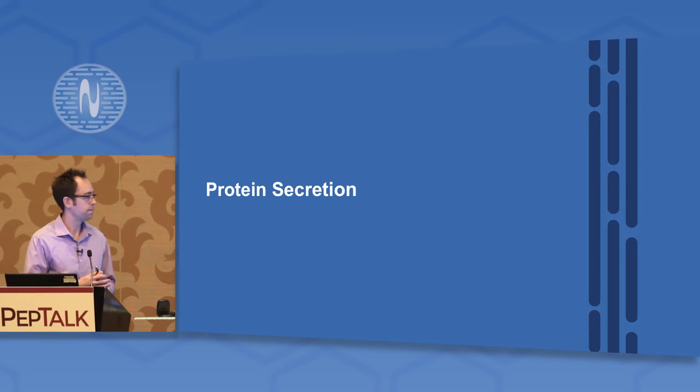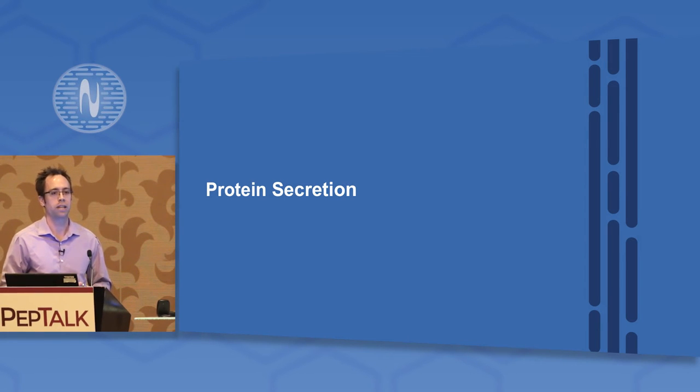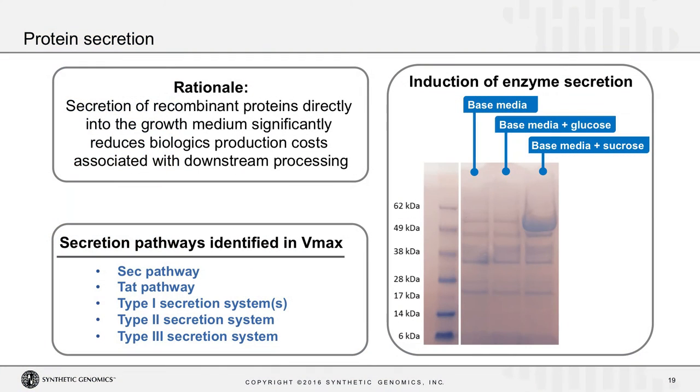That's well and good for intracellularly expressed protein, but a key interest is being able to express and secrete proteins of interest, as that really drives down the cost of downstream processing. We have the genomes of the VMAX strains, so we looked for potential protein secretion capabilities. What we found is that our VMAX strains have a number of secretion pathways present that could potentially be leveraged to secrete proteins into the growth media. We relied on a very old trick in microbial protein secretion: growing the organism on different carbon substrates, where sometimes an organism can sense a carbon source it can't readily utilize and induce the expression of enzymes secreted into the growth media to catabolize that carbon source.